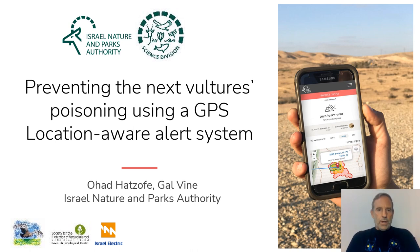Hello everybody, I'm sure you're having an excellent conference and thanks to the organizers. I would like to present our GPS location-aware alert system that we developed in order to tackle the problem of poisonings.